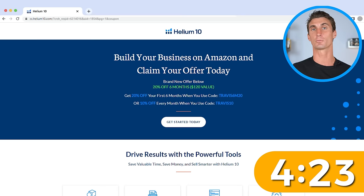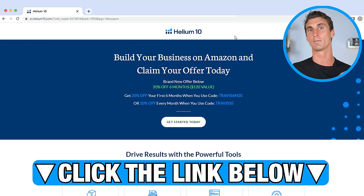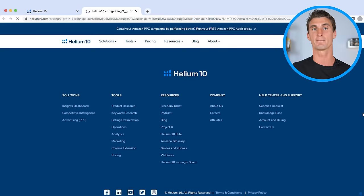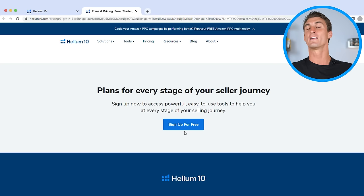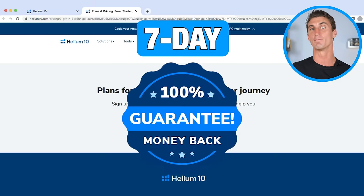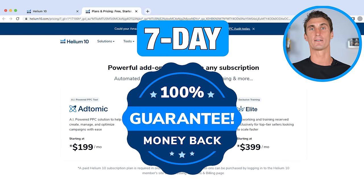To use this method to find your first profitable Amazon FBA product, you're going to need a tool called Helium 10. There's a link below with a discount code, but if you click 'get started today' and scroll all the way to the bottom, you can actually sign up for free. The free plan has limited features, but if you're on a budget, that's an option. There is also a seven-day money-back guarantee, so you can sign up and cancel after you find a product to sell.